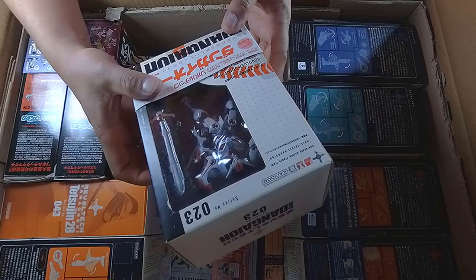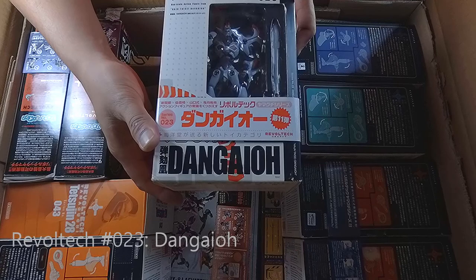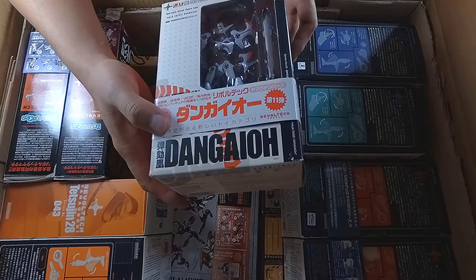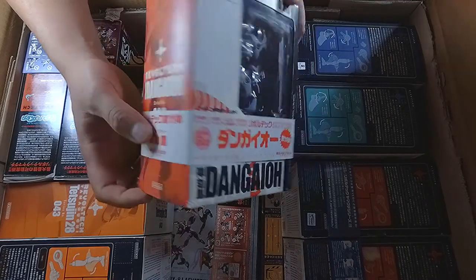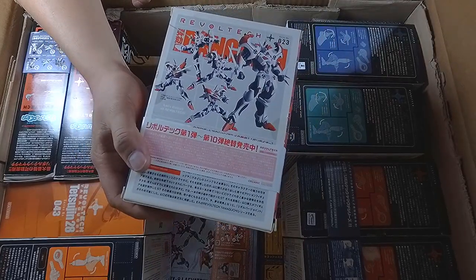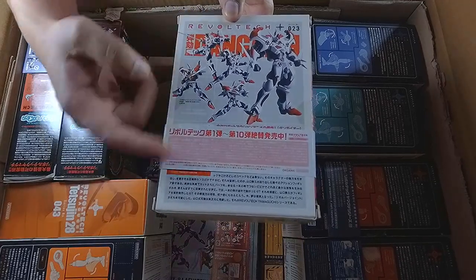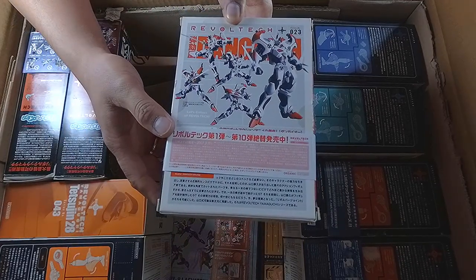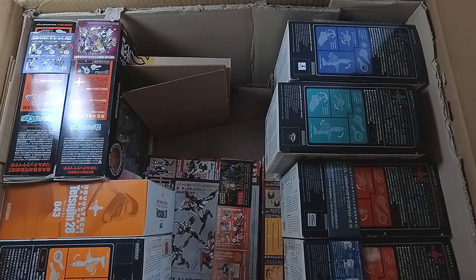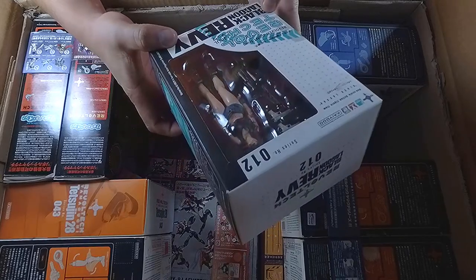This one is pretty early — number 23, Done Guy. A mecha robot series. Again, I'm sorry, I don't know where this came from, but I'm pretty sure it's unique and great judging from the details you can see.